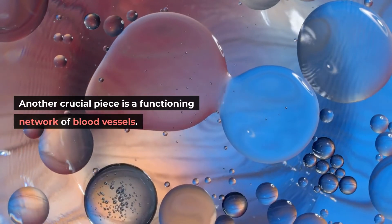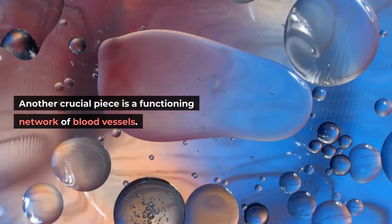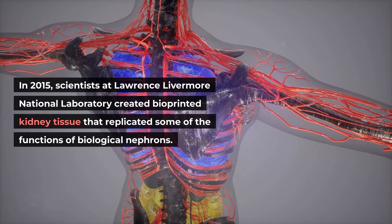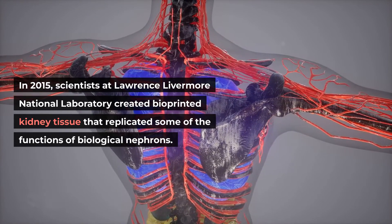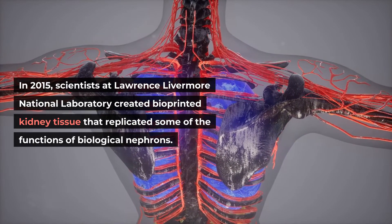Another crucial piece is a functioning network of blood vessels. In 2015, scientists at Lawrence Livermore National Laboratory created bioprinted kidney tissue that replicated some of the functions of biological nephrons.